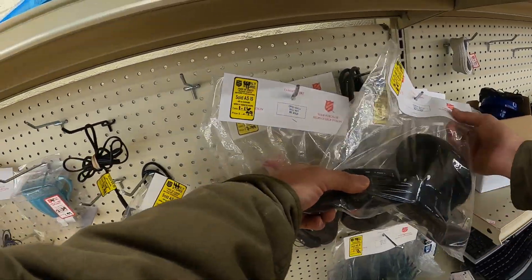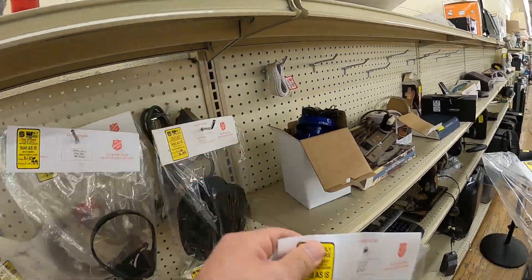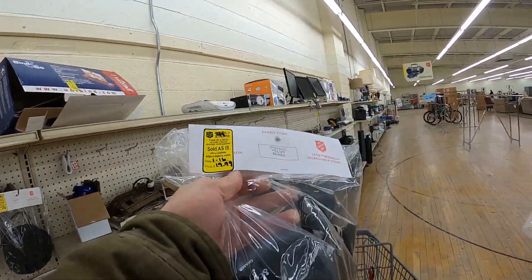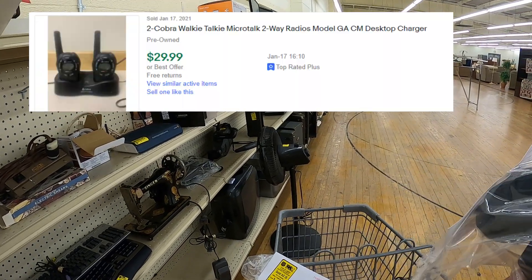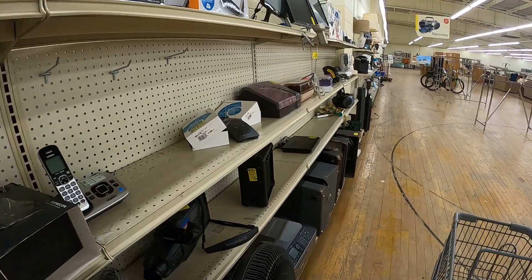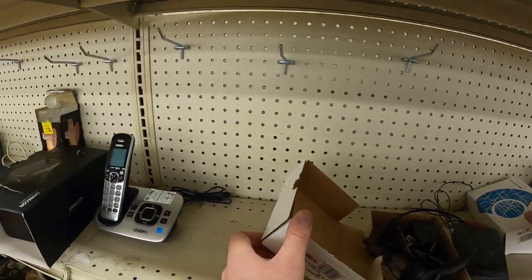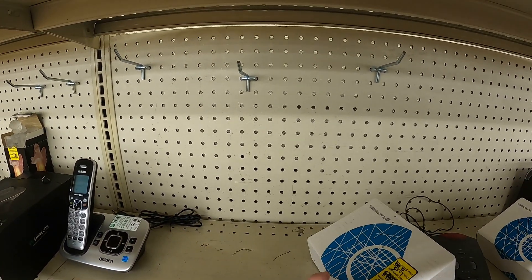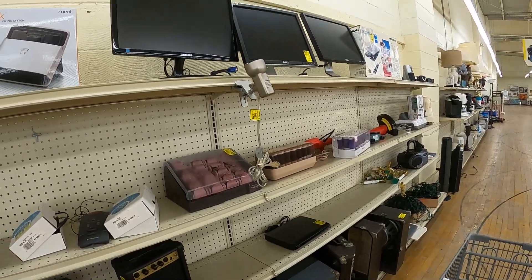I check out two packs of these walkie-talkie style radios with the chargers — they want $19.99 a piece. They're by Cobra. This is something that kind of almost fooled me — I looked it up and they're only going for $29.99 shipped, so I put those back. Over here I find some Plantronics headsets, but they're really old and dated and not in a throwback good kind of way, so I pass on those.